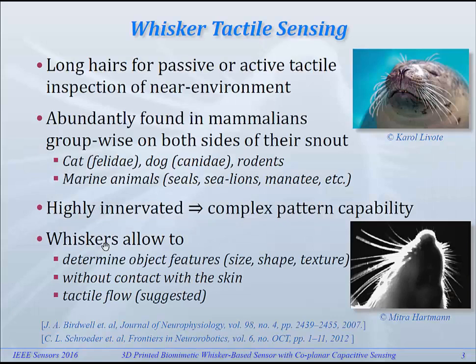Whisker tactile sensing is a sensory modality which is often found in nature. Many animals have those long hairs, for example at both sides of the snouts, which they can use for either tactile inspection of the environment or for flow sensing. For example, pinnipeds are known to be able to trace routes which have been previously made by fish and other aquatic animals even after a minute or so, just by perceiving the changes in flow in the water.